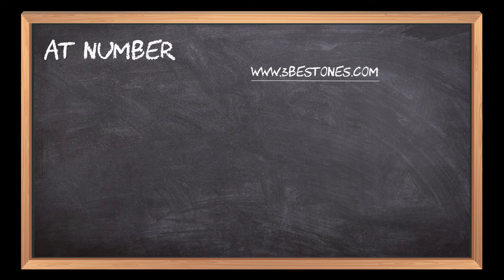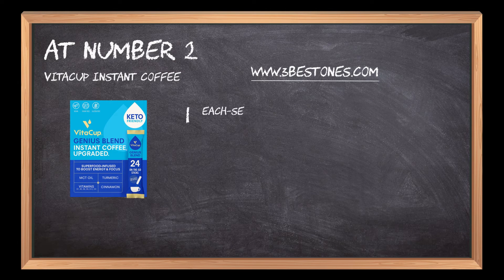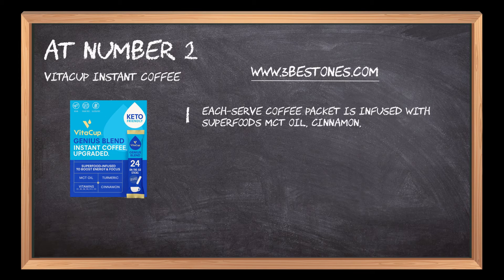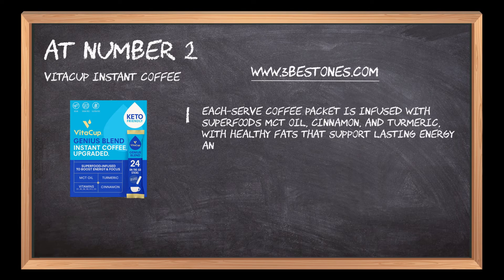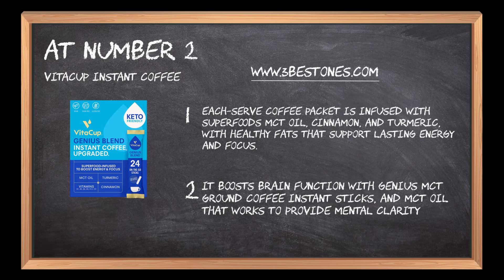At number 2: Vita Cup Instant Coffee. Each single-serve coffee packet is infused with superfoods — MCT oil, cinnamon, and turmeric — with healthy fats that support lasting energy and focus. It boosts brain function with genius MCT ground coffee instant sticks, and MCT oil that works to provide mental clarity.